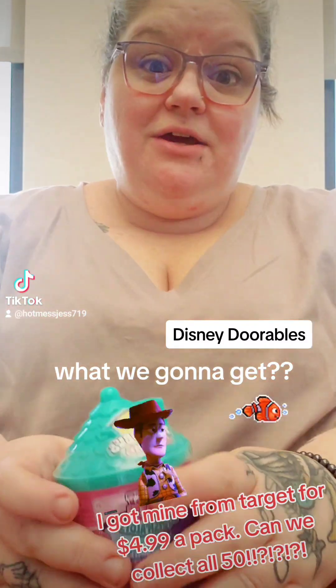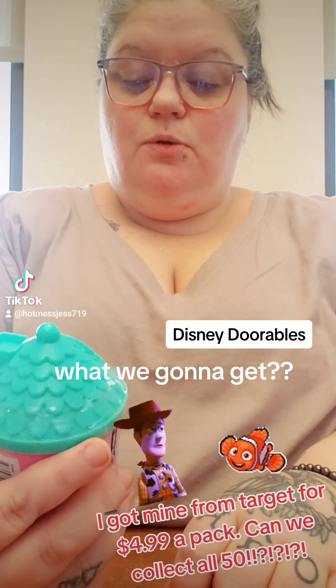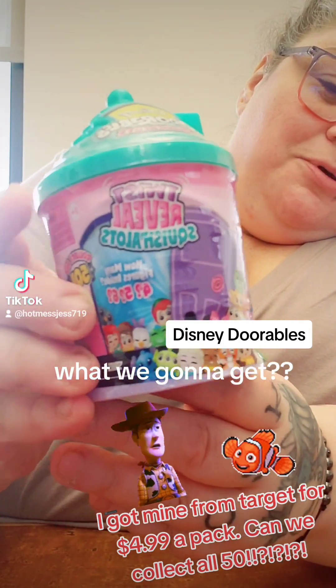Hey, so I figured I would do this video here. I have another Disney Dorable Squishalots. Super cute.